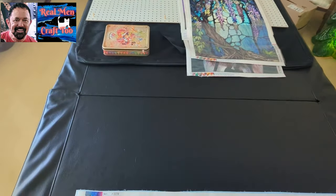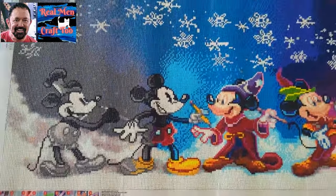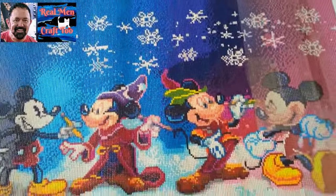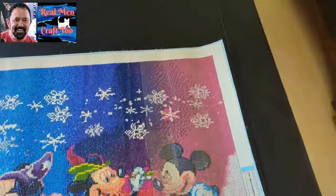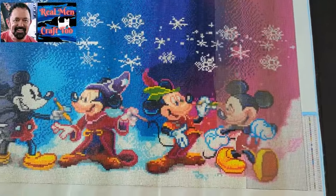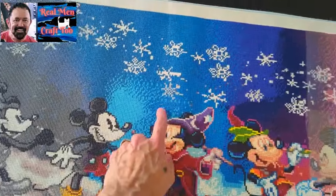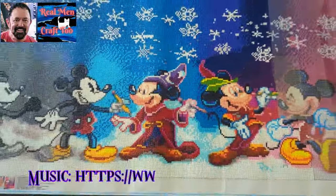Hey everybody, so here's the Mickey Mouse painting. He's almost done, can you believe it? I just have this little tiny bit right here, about maybe five inches to go. And yeah, he is done. It's a 50 by 100, and it is going in this color of blue — or this color of blue frame, I'm not sure yet.